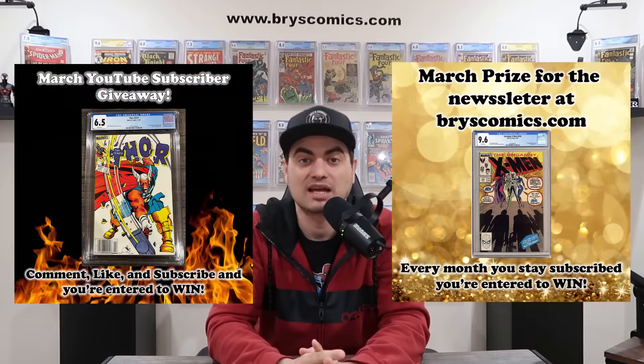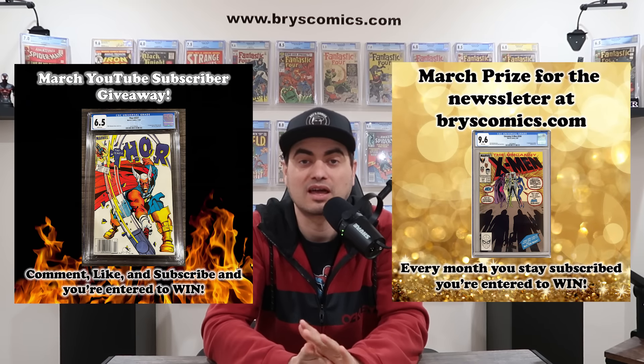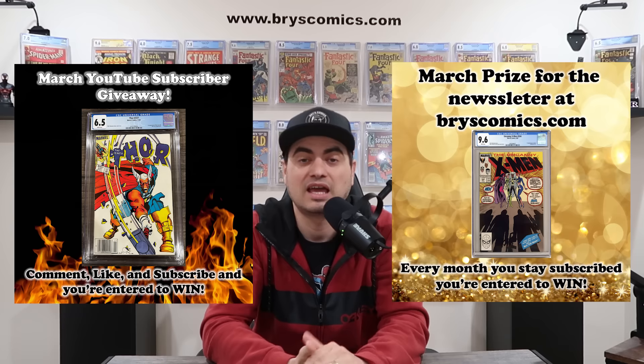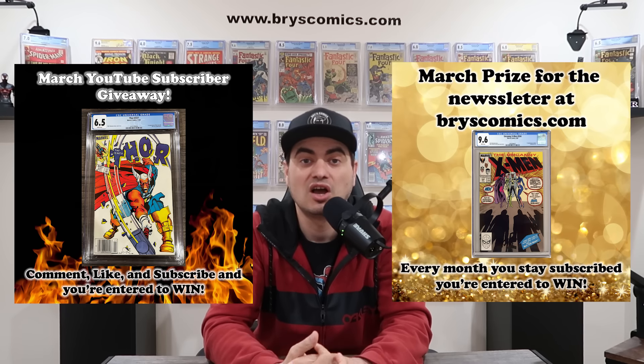Also, we're coming up on the last chance to enter the March giveaways for my YouTube channel and my website newsletter. If you subscribe to the channel, comment on this video, and like this video, you're entered to win that first appearance of Beta Ray Bill. If you sign up for the newsletter at BryceComics.com, you're entered to win the first appearance of Jubilee.